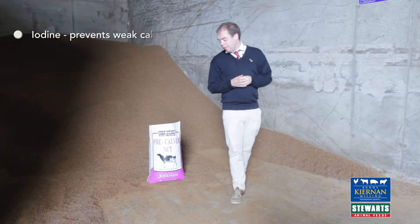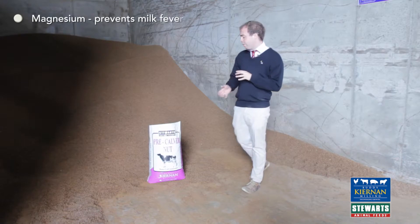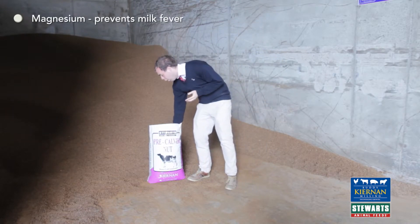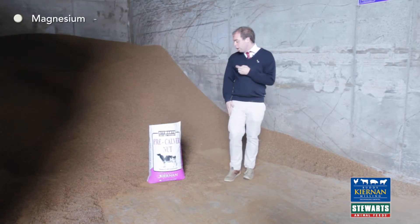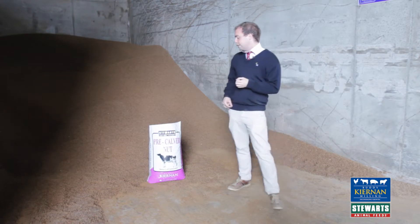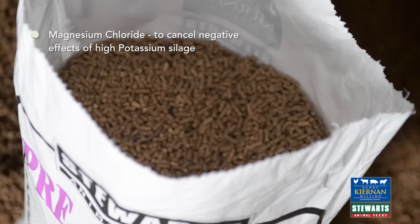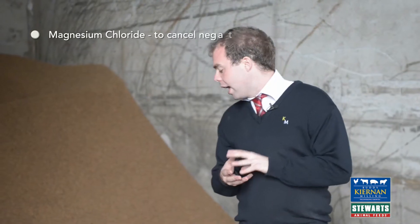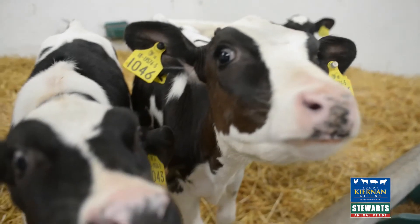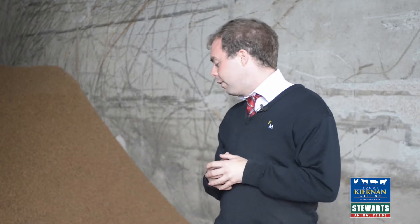It also has very high levels of iodine to ensure you have a good strong healthy calf at birth, and magnesium to prevent milk fever. A problem that can occur on a lot of dairy farms is that silage can be very high in potassium, which will actually lock up your magnesium and make you very vulnerable to milk fever.